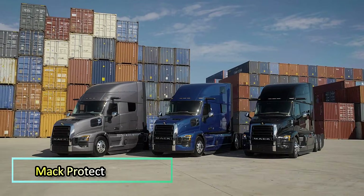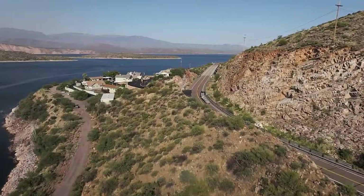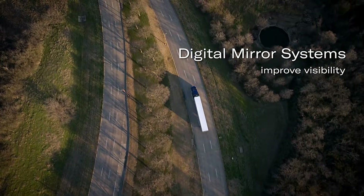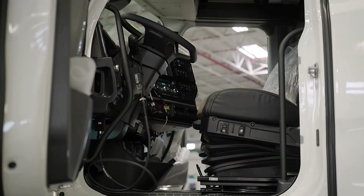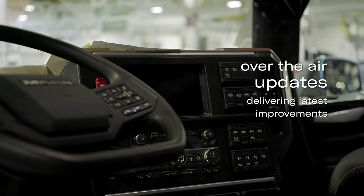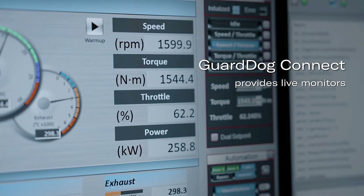This year, Volvo's American branch, Mack Trucks, introduced its new long haul truck, the Mack Pioneer, and it's an eye-catcher both in design and in features. Truck enthusiasts have probably already noted that the cabin design is borrowed from the Volvo VN — in fact, the cabin is identical to its Swedish counterpart.